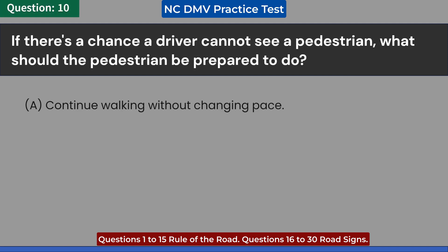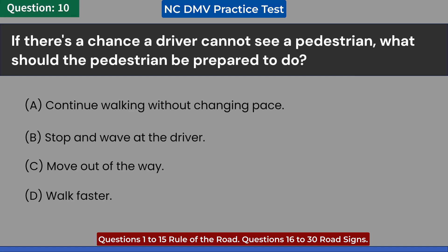If there's a chance a driver cannot see a pedestrian, what should the pedestrian be prepared to do? A. Continue walking without changing pace. B. Stop and wave at the driver. C. Move out of the way. D. Walk faster. Answer: C. Move out of the way.